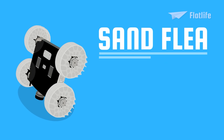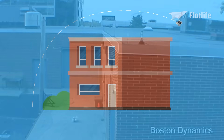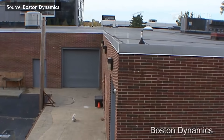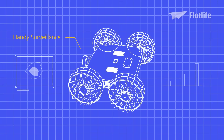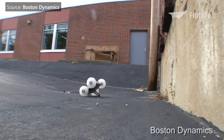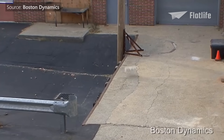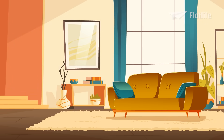Sand Flea is another robot developed for the US Army, and it has no trouble jumping over a two-story building. The piston is powered by CO2 and can make 30 jumps in a row before running out of power. Sand Flea was designed as handy surveillance in places that would otherwise be inaccessible or too dangerous for humans, with a navigational system so precise that soldiers can direct it to jump through an open second-story window.